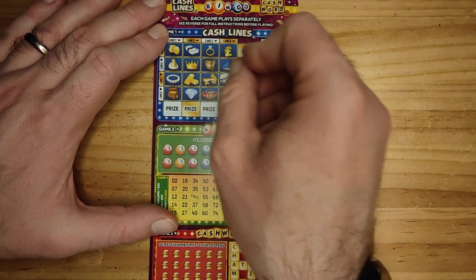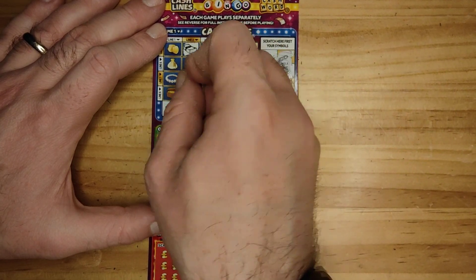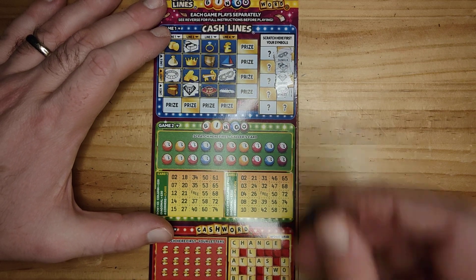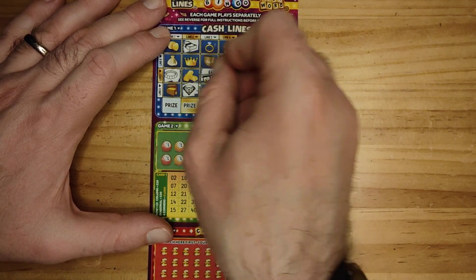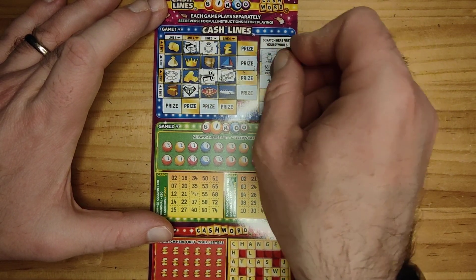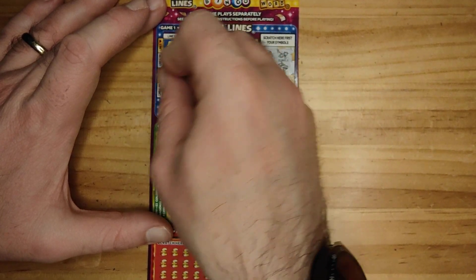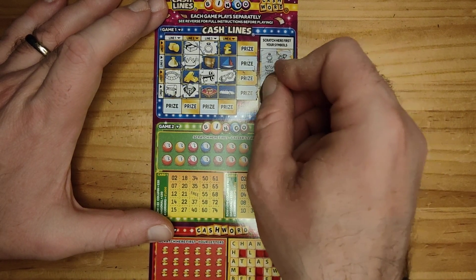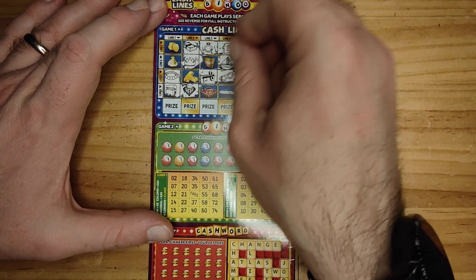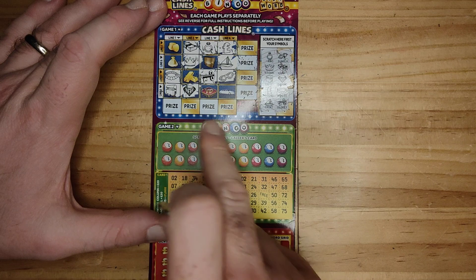We have some sunglasses, we have a wad, we have a diamond, a necklace, we have a gold key, we have a ring, we have a crown, chest, a pound, and we have a yacht. So no win at all.